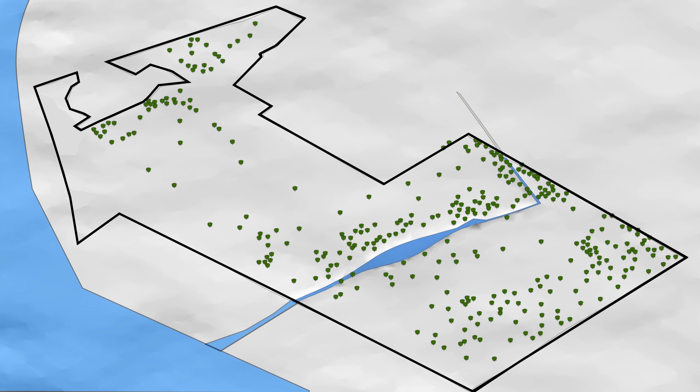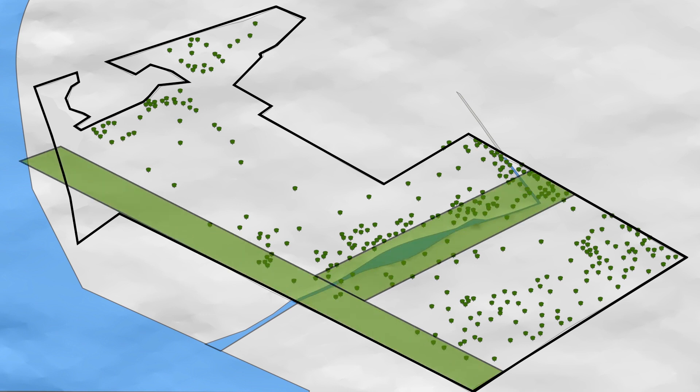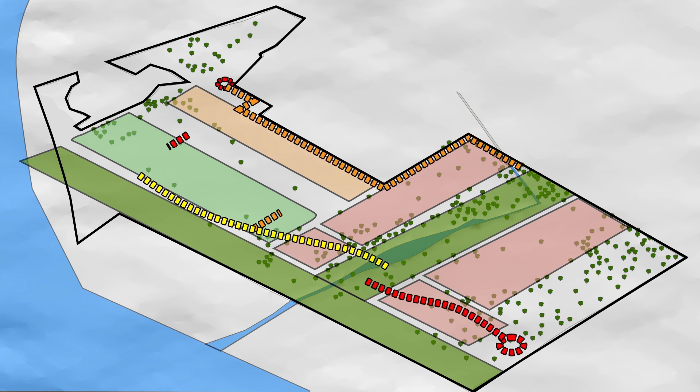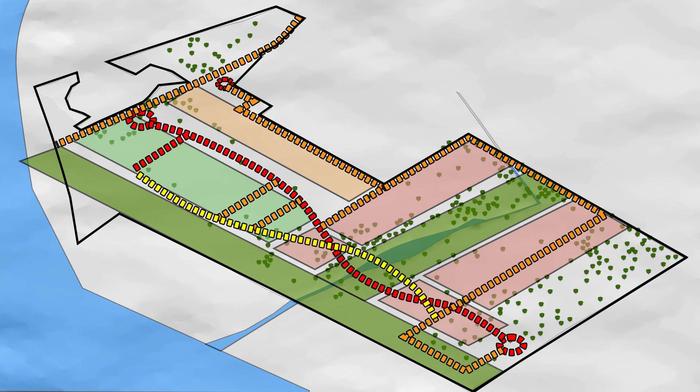The master plan is based on placemaking and green design principles and proposes to conserve the natural areas and build around the site's unique features. The various zones are planned around these existing unique features, such as academic zone, residential zone and recreational zone. In order to have minimal site impact, these zones are connected together by a single central circulation spine that runs from the south to the north.